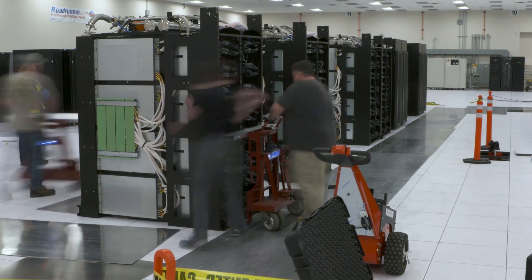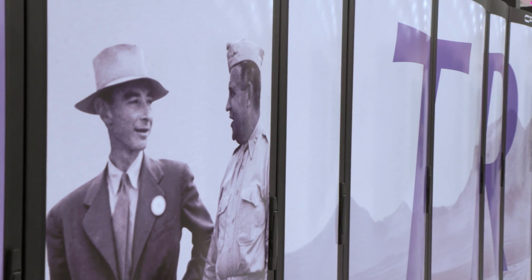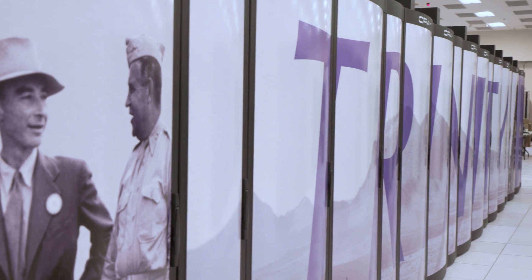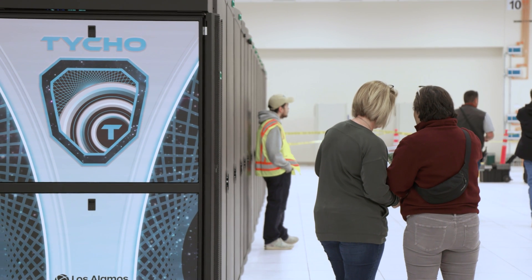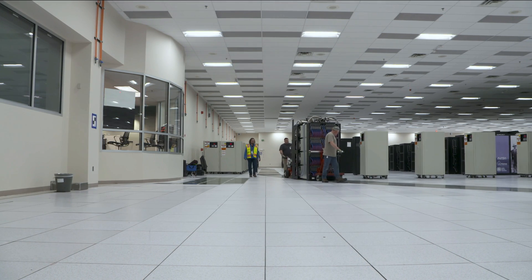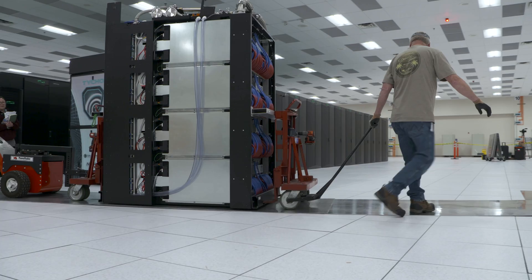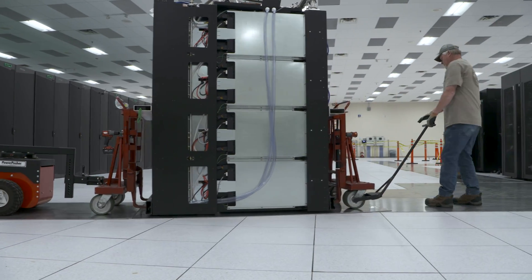Venato is the newest supercomputer that we're adding to our stable here at Los Alamos. A supercomputer is really based on some of the same technologies that everyone knows from their laptops and desktops, but just scaled up to a size that allows us to tackle really complex computational problems. We have to go to thousands, ten thousands, or even hundreds of thousands of times what you could accomplish with a normal everyday computer, and we do that with these massive machines that we like to call supercomputers.